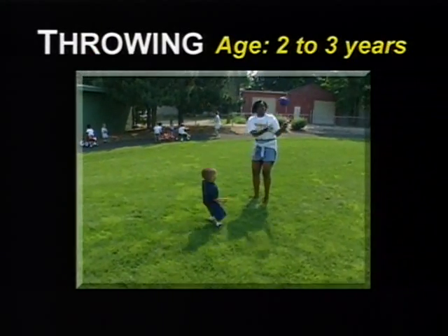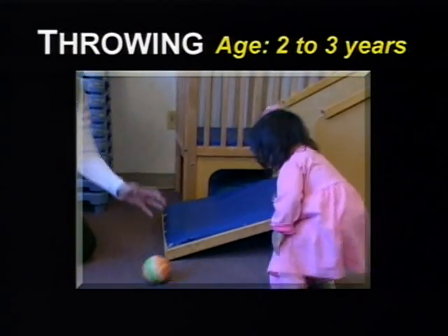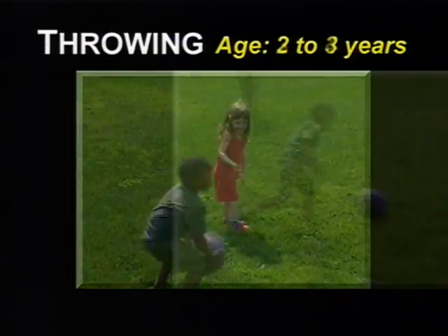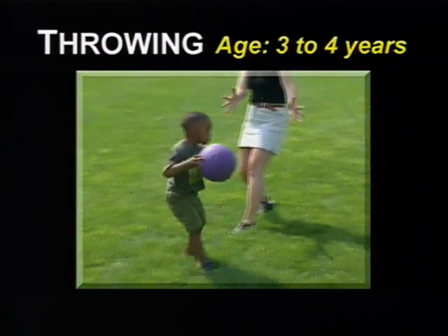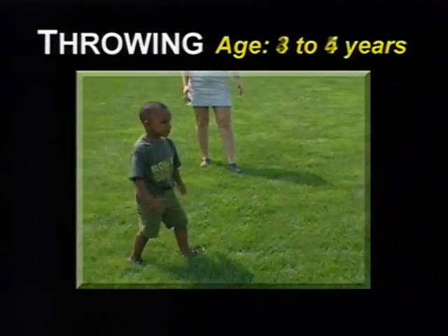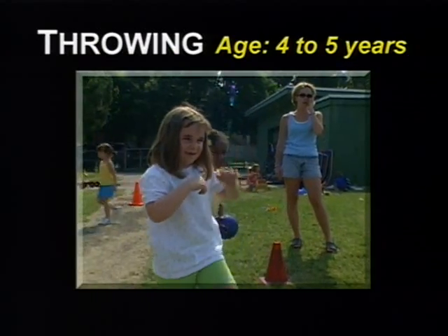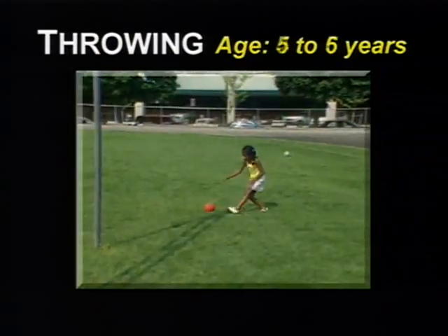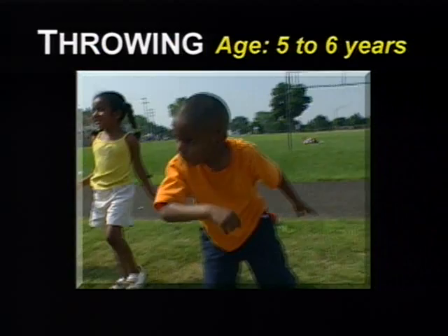At two to three years, the child throws the ball by facing the target side and using both forearms to push, with little or no footwork or body rotation. At three to four years, the child throws overhand with one arm, uses body rotation, and does not lose balance. At four to five years, the child uses more mature overhand motions and control, but throws from the elbow. At five to six years, the child steps forward on the throwing arm side as the throw is made.